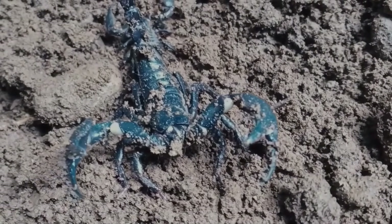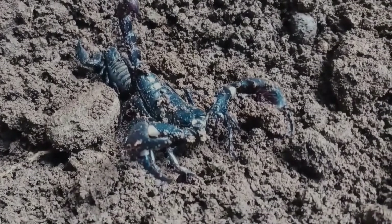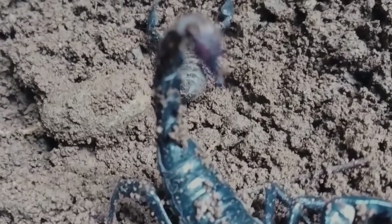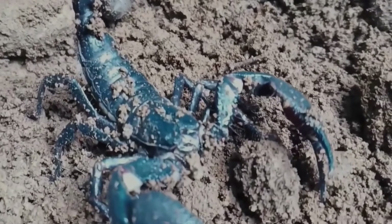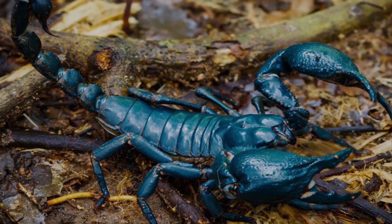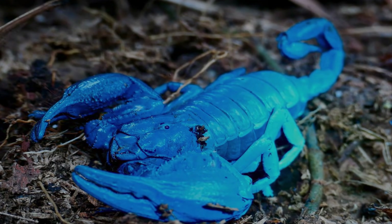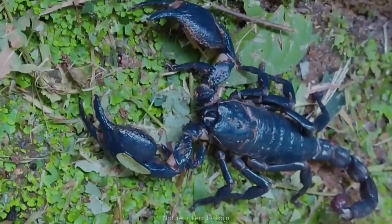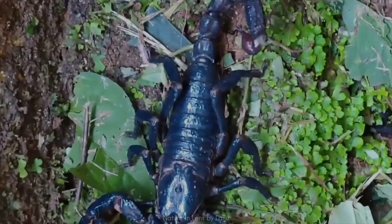Reigning at number one, the blue forest scorpion, found in the rainforests of Malaysia, Thailand, Indonesia and surrounding regions, is a living gemstone. Its exoskeleton radiates metallic cobalt, indigo and deep sapphire, shimmering like polished crystal with every movement. This species is known to intensify in color after molting, when its fresh armor is at peak iridescence. Under UV light, it glows electric blue, creating an almost supernatural aura. Among all scorpions on Earth, none display such brilliant jewel-like coloration — it is the undisputed most beautiful scorpion in the world.